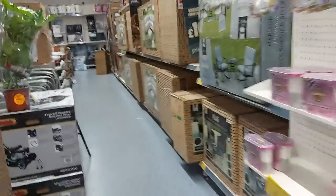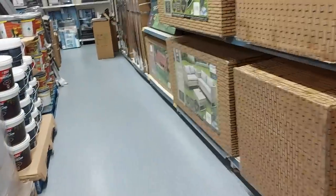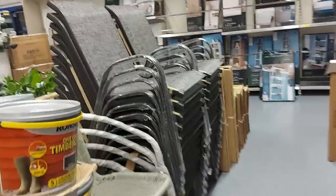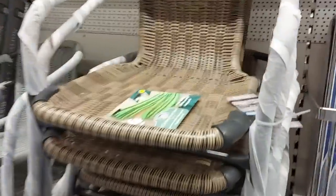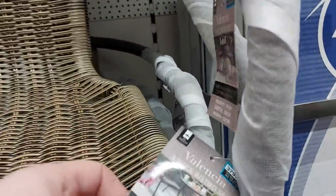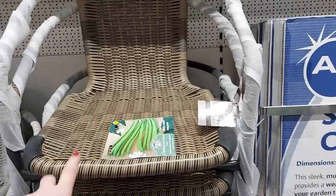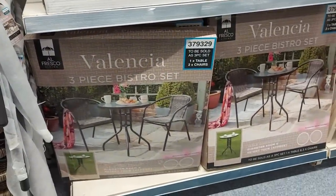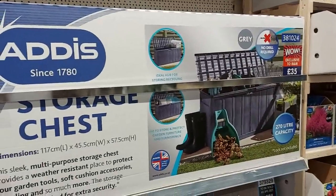These chairs are similar — not exactly the same — but similar to the ones I've got with my bistro set. They also have all the fence care stuff; I've still got some fence paint I'm supposed to be putting on my fence. Over here we've got the Valencia three-piece bistro sets — these are the chairs, they're really quite good — in grey as well, and you get a table with it. There's a storage chest there for £35.